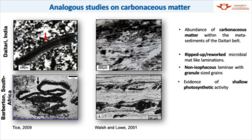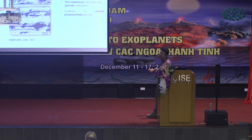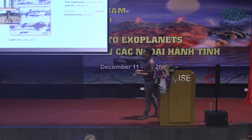This possibly indicates some reworked microbial mat-like laminations, which also indicates a very shallow, wave-agitated environment. The deposition of these cherts must have been in a very shallow water level. We also see an association of coarse composite carbonaceous grains with fine carbonaceous laminations. This shows some non-isotropic nature of the lamellae of this carbonaceous matter, which is argued as potentially indicating a biological origin. So we see evidences of photosynthetic activity, shallow water wave-agitated environments, and some potential biosignatures.